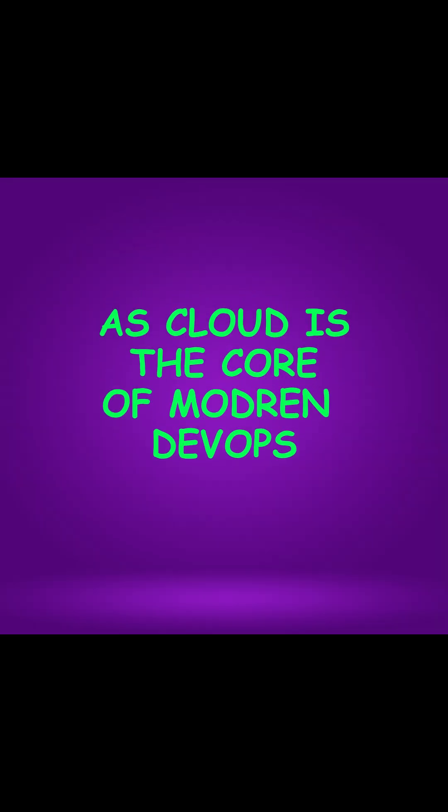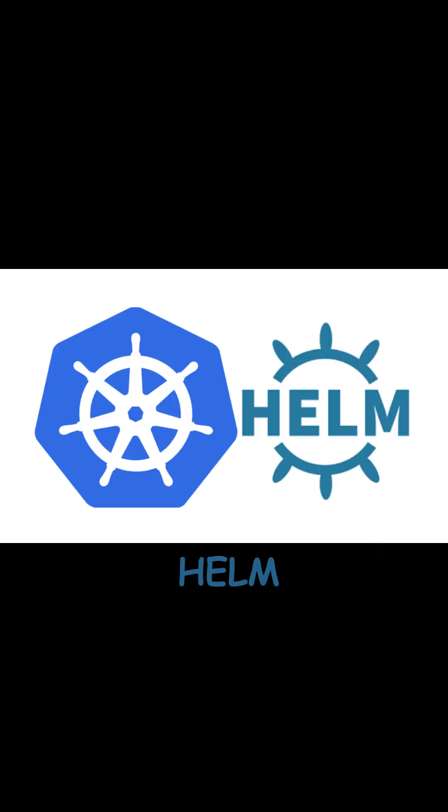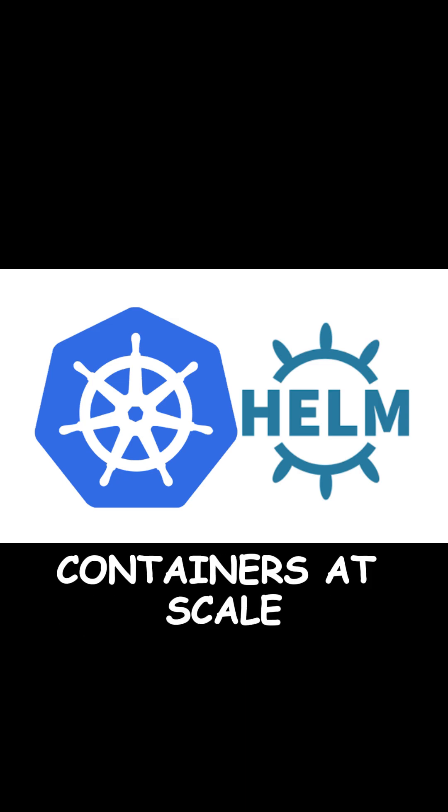Next, dive into a cloud provider like AWS, as cloud is the core of modern DevOps. Master Docker for containerization, and then move to Kubernetes and Helm for orchestration and managing containers at scale.